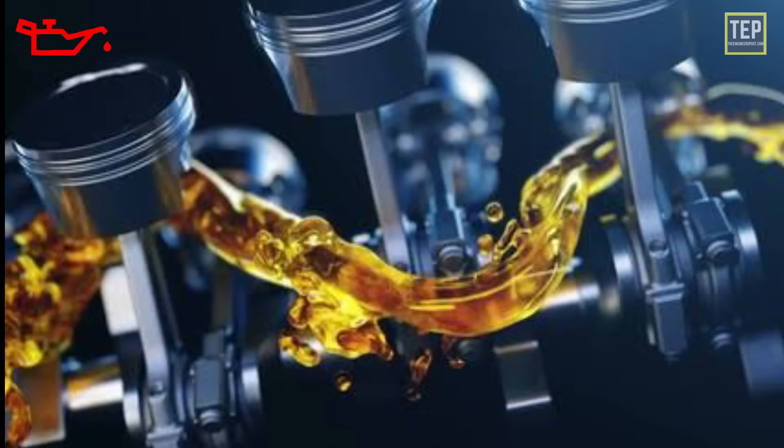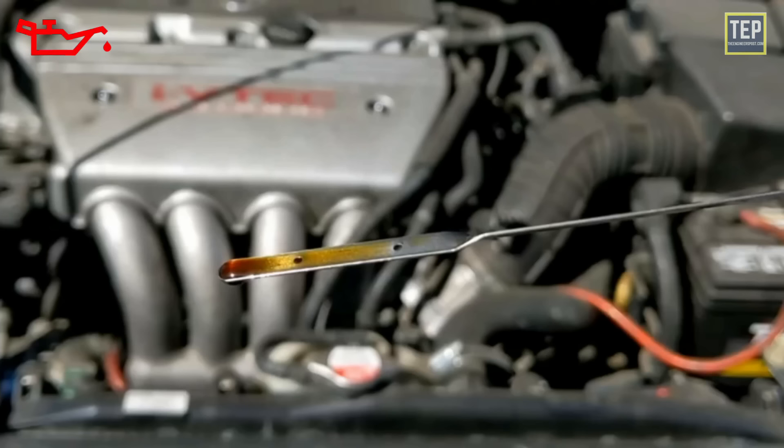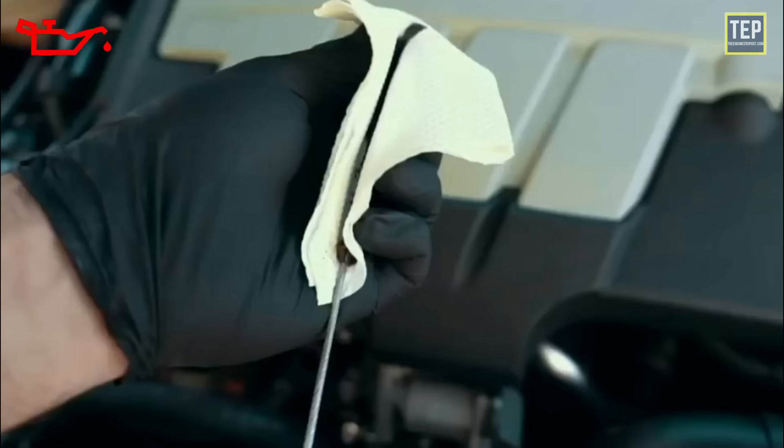The oil pressure warning light indicates the loss of oil pressure, meaning lubrication is low or lost entirely. Pull over as quickly and safely as possible and check the oil level. Checking engine oil level is straightforward — consult your car's service manual for instructions. Open the hood and find the dipstick; with the engine off, pull the dipstick out and wipe any oil off its end.